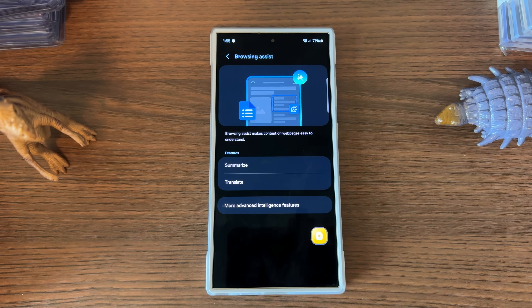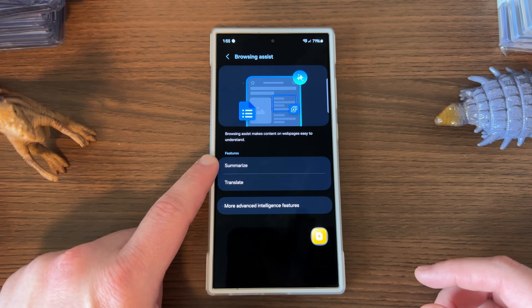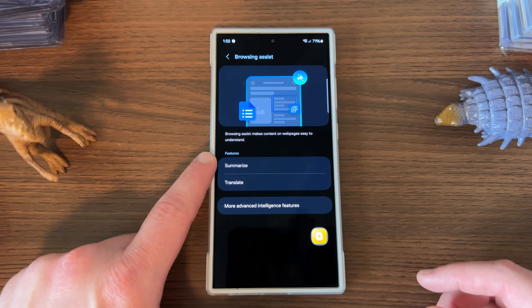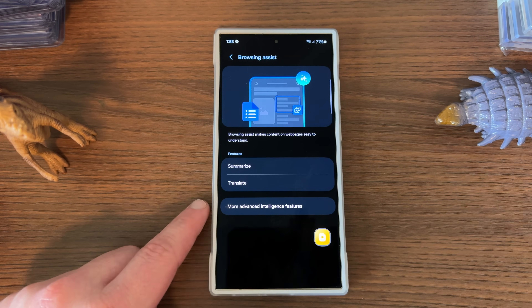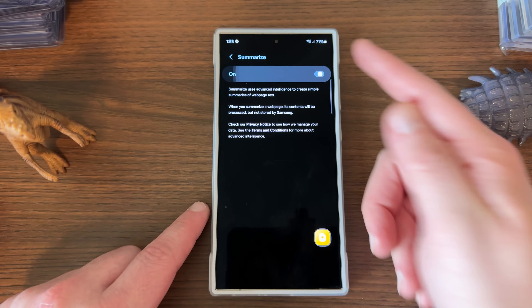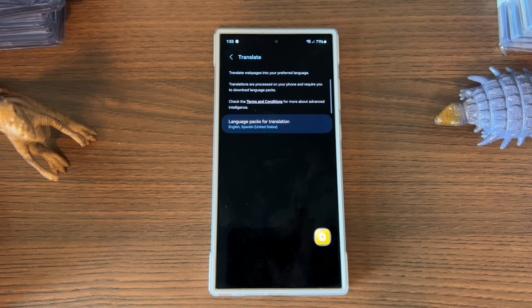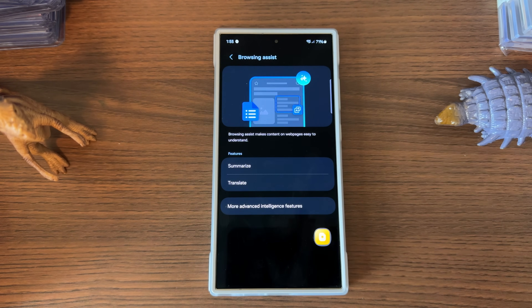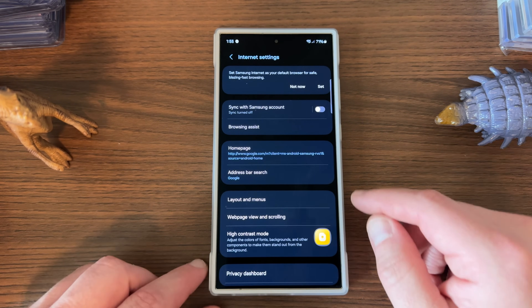Samsung Internet has some AI features — if you use Google Chrome instead, these won't be available there. I tend to switch back and forth between both. Summarize lets you summarize what's on a web page, which I use for video research. Translate lets you translate pages in other languages. You do need to have Samsung Internet enabled as your browser, and you'll need to download the languages you want. On the US unlocked version, English and Spanish are included by default.